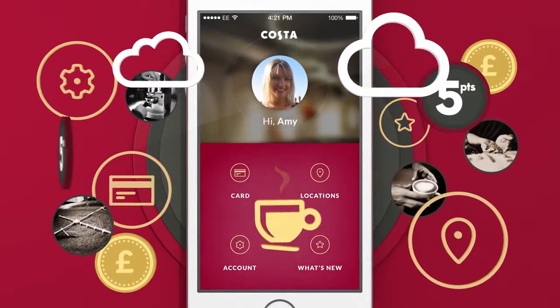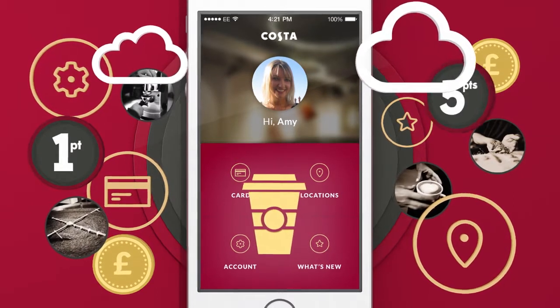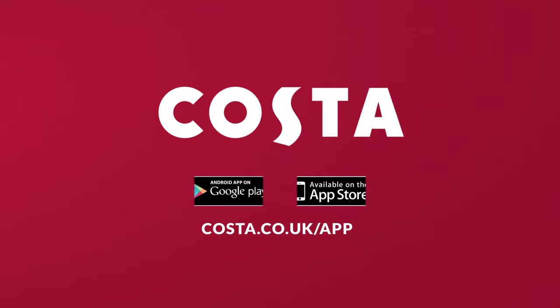So if you're after a creamy flat white, a tempting muffin, or just a chat and a chill over your usual, search Costa in the App Store or Google Play and download your new app for exclusive offers and rewards today.